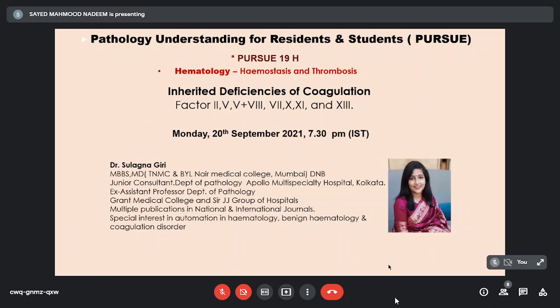She is an MBBS, MD from TNMC and BYL Nair Medical College, Mumbai, and DNB. She is presently a junior consultant in the Department of Pathology at Apollo Multispeciality Hospital, Kolkata. She was ex-assistant professor at Grant Medical College and Sir JJ Group of Hospitals, with multiple publications in national and international journals, and special interest in automation in hematology, bone marrow hematology, and coagulation disorders.